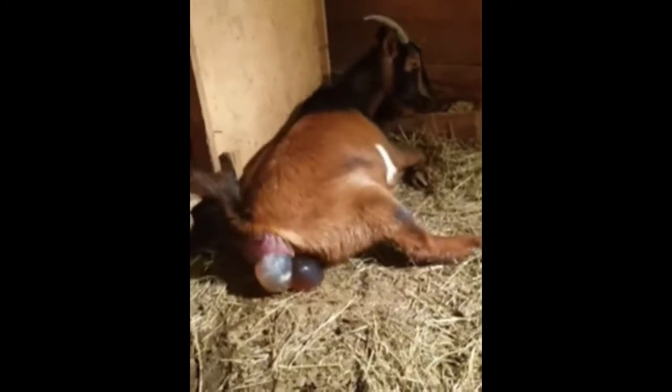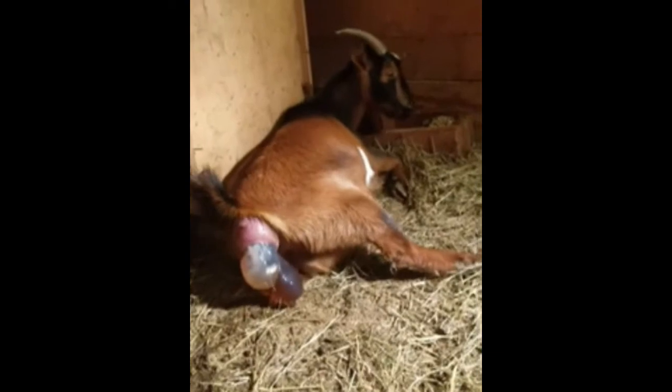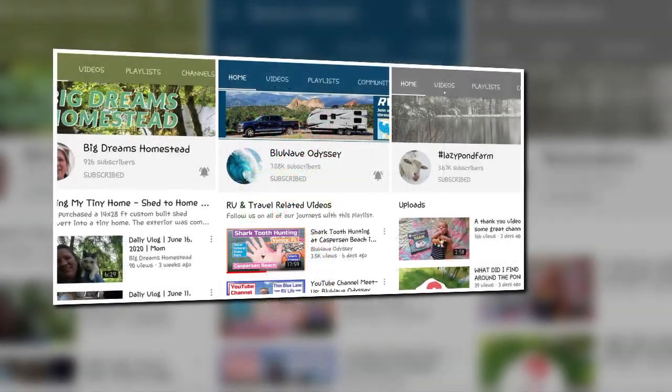His goats know how to use medicine balls — why do they call them that, anyway? Look at her go! You never know what the camera will produce at Lazy Pond Farm.